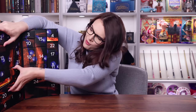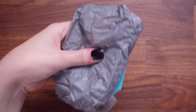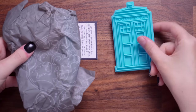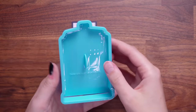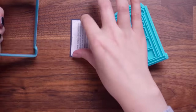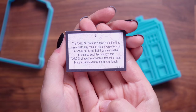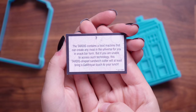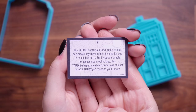Number seven is another quite large box. I have no idea what this is — oh my God, cookie cutters! They are cookie cutters, and it's a cookie cutter with a stamp as well. This is obviously the TARDIS, the police box. The card says: the TARDIS contains a food machine that can create any meal in the universe for you in snack bar form. But if you're unable to access such technology, this TARDIS-shaped sandwich cutter will at least bring a Gallifreyan touch to your lunch. You could do TARDIS sandwiches — oh, that's so cute.